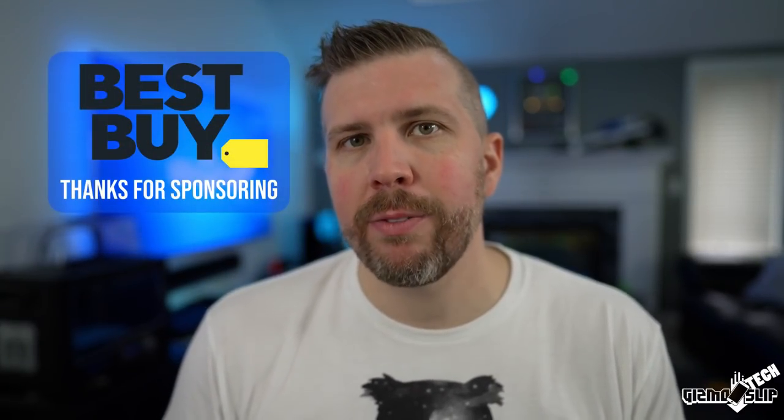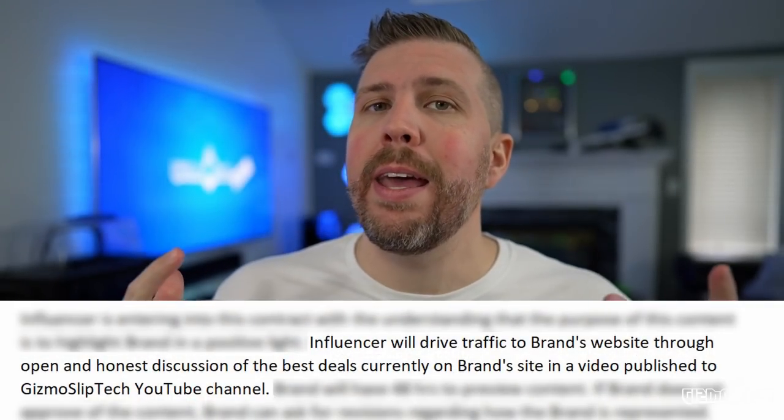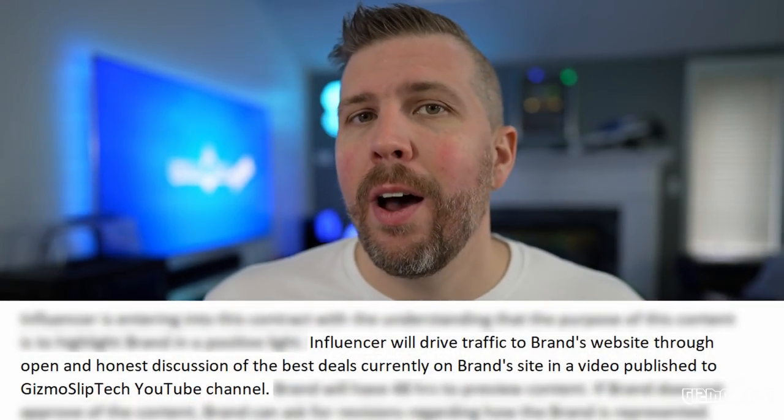Before we continue, I want to give a big shout-out and thank you to Best Buy for sponsoring this episode. They've asked me to go over some of the current deals on their website. As per the sponsorship contract, I can be open and honest about what I think about the deals on their website.